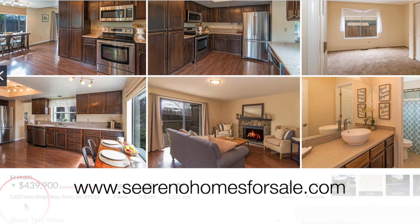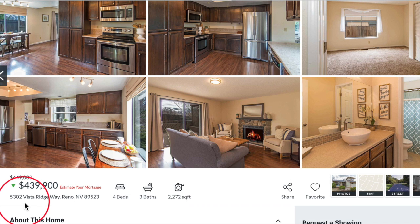We are on our website, serenohomesforsale.com, and our featured property this month is 5302 Vista Ridgeway in Reno, Nevada. This property is a perfect example of what we just talked about in our report — it has been on the market for more than 20 days and the sellers are eager to get offers. They have reduced their asking price by 2.1% to $439,900.